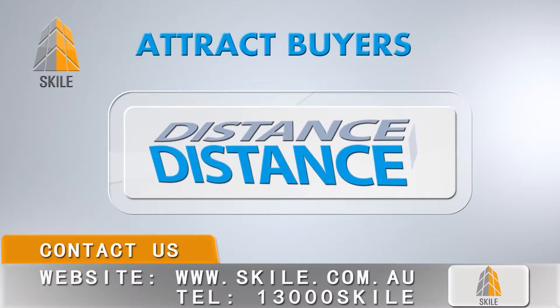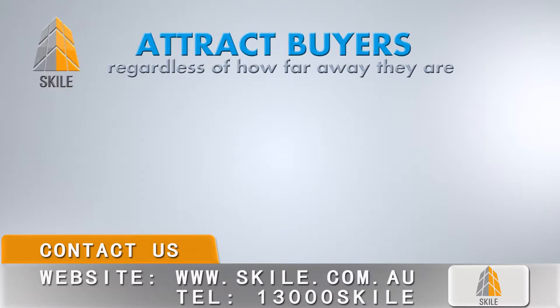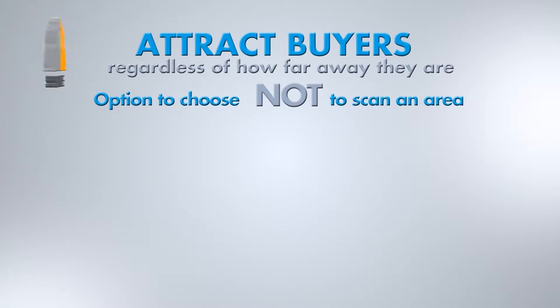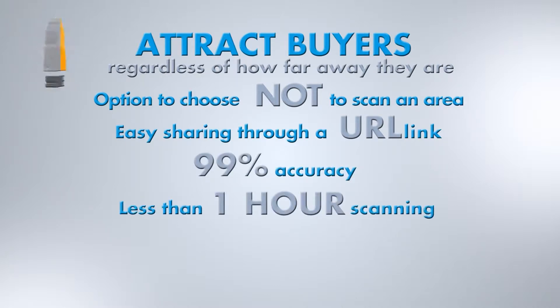Some of the main key features: Distance — you can attract all types of potential visitors and buyers regardless of how far away they are from your project. You have the option to choose not to scan an area you don't want to show your customers. Enjoy easy sharing through a URL link.